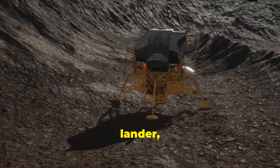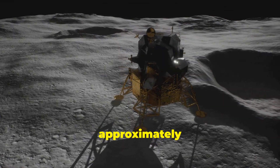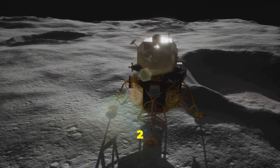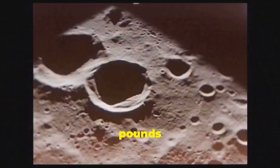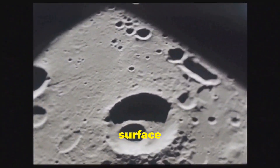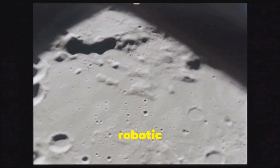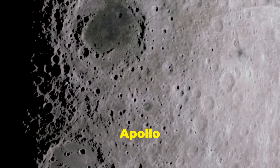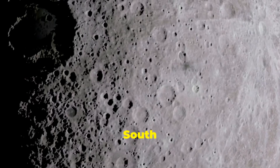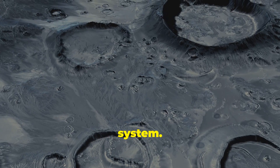The mission involved a lander, an ascender, an orbiter, and a returner module. The lander spent approximately 49 hours collecting around 2 kilograms (4.4 pounds) of lunar material. The samples were collected from both the surface and up to 2 meters (6.5 feet) underground using a robotic arm and drill. The collection took place in the Apollo Crater, which is part of the South Pole-Aitken Basin.